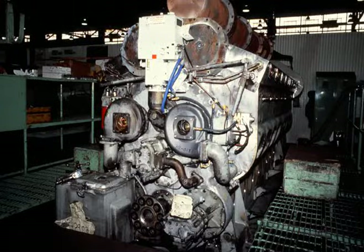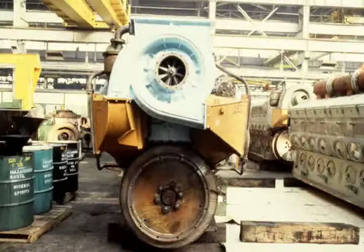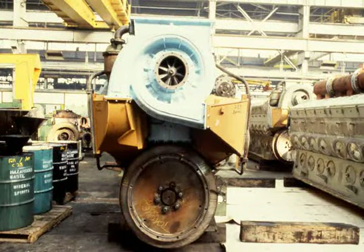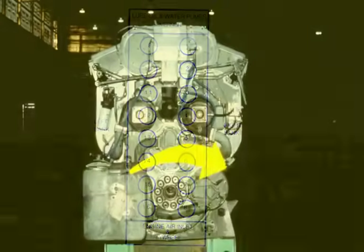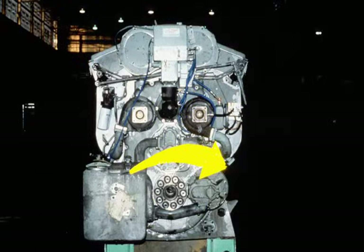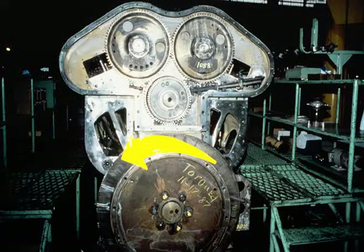The governor, lube oil, and water pumps are mounted on the accessory drive housing at the front of the engine. The turbocharger and flywheel are located at the rear of the engine. Looking at the engine from the rear to the front, the right bank of cylinders are numbered 1 through 8 and the left bank 9 through 16. During operation, the crankshaft rotates clockwise when viewed from the front end, counterclockwise when viewed from the rear end.